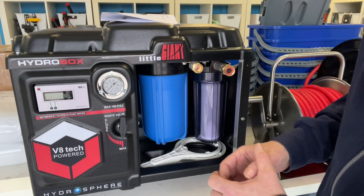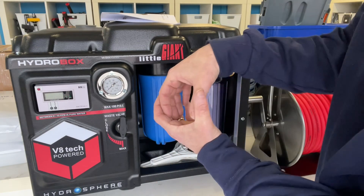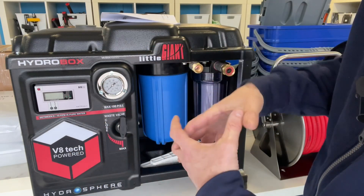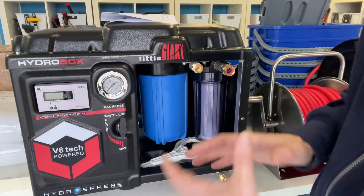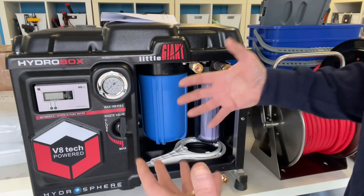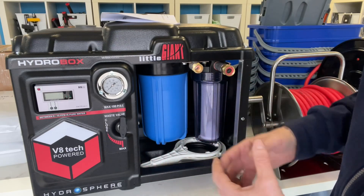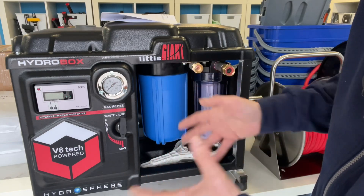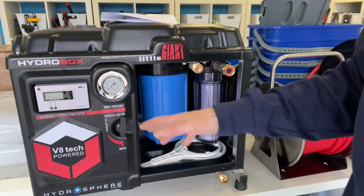Now, typical RO membranes in the water-fed window cleaning industry are about four inches. In this particular case, it's actually an eight inch — you've got double the surface area for the water to go over, and it actually outputs one and a half to two times the amount of the leading three-stage water-fed system. So you can get up to a maximum of two gallons per minute from this, depending on the incoming pressure.